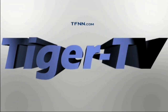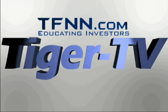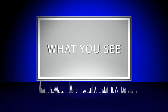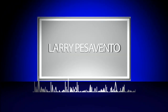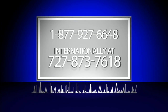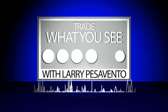The following is a presentation of TFNN. Trade What You See with Larry Pezzavento. Call now toll-free at 1-877-927-6648 or internationally at 727-873-7618. Now, Larry Pezzavento.